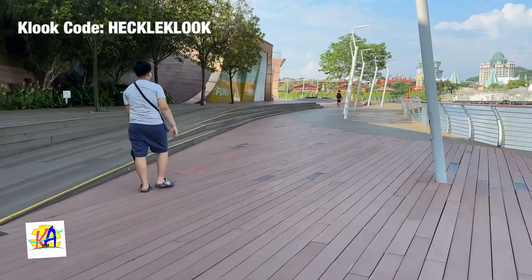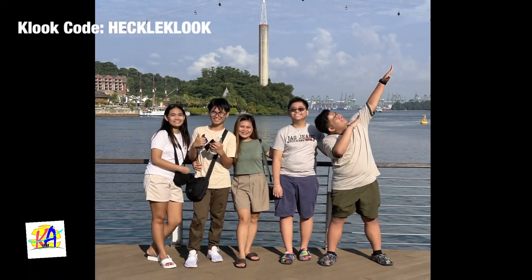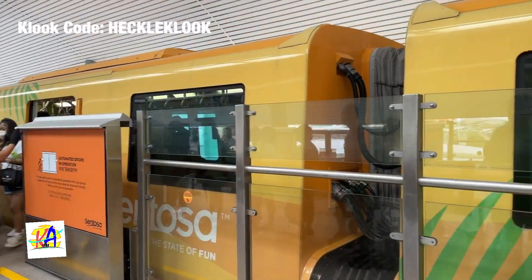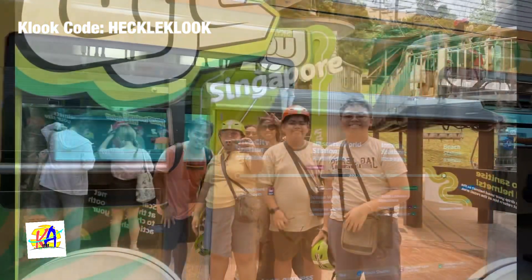For Day 2, we started the day by walking across the Palawan Boardwalk going to Universal Studios. We only took some photos outside Universal Studios because we didn't have enough time to explore the park. Our next stop is the Luge.